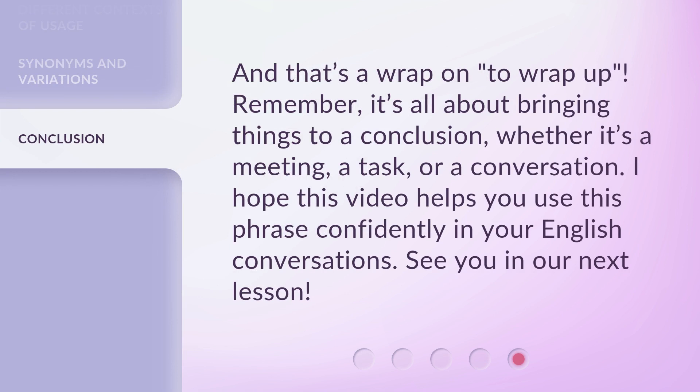And that's a wrap on 'to wrap up.' Remember, it's all about bringing things to a conclusion, whether it's a meeting, a task, or a conversation. I hope this video helps you use this phrase confidently in your English conversations. See you in the next lesson.